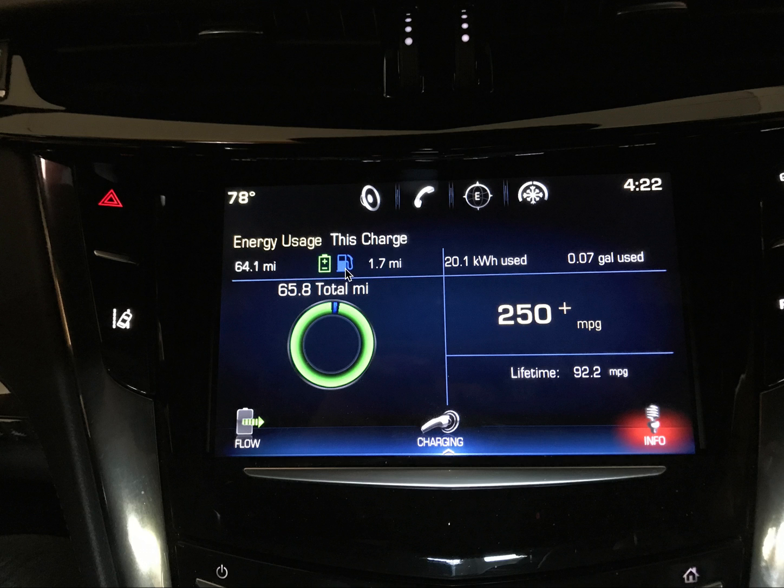Between the partial charges, I did in fact have to use gasoline — very little gas, about 1.7 miles to be exact. That's why this is showing 65.8 total miles on this charge. But it's kind of misleading because it's not just one charge. I had started off fully charged, and over the course of 65.8 miles, stopped at least once or twice and plugged in again without fully charging it. The term 'this charge' refers to the last time the car was fully charged, so it can possibly be misleading to look at it without any explanation.